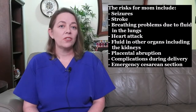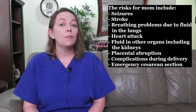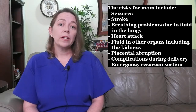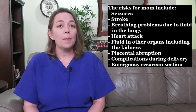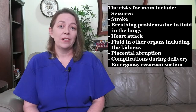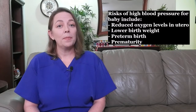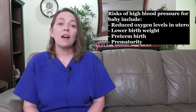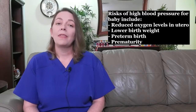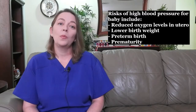There are many risks associated with high blood pressure for both mom and baby. The risks for mom include seizures, stroke, breathing problems due to fluid in the lungs, heart attack, fluid in other organs including the kidneys, placental abruption — which is the detachment of the placenta from the uterus — complications during delivery, and emergency cesarean section. Risks for the baby include reduced oxygen levels in utero causing lower birth weight, as well as preterm birth and the complications associated with prematurity.